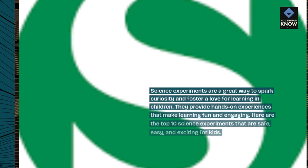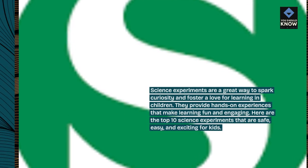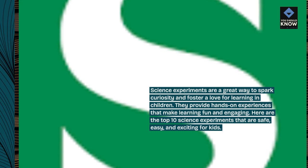Science experiments are a great way to spark curiosity and foster a love for learning in children. They provide hands-on experiences that make learning fun and engaging. Here are the top 10 science experiments that are safe, easy, and exciting for kids.